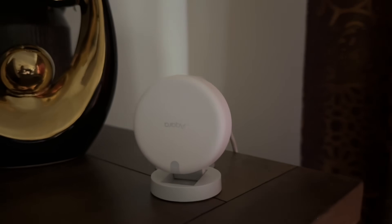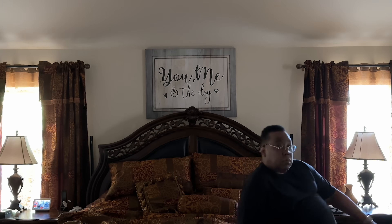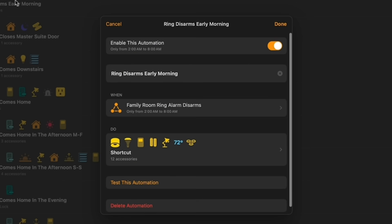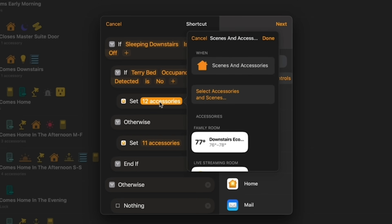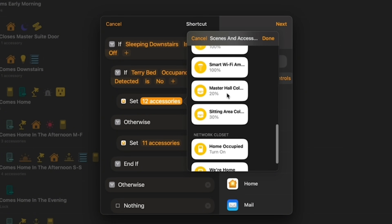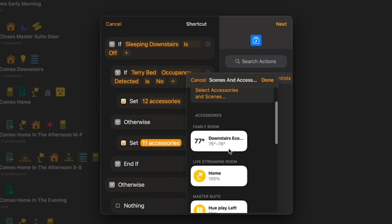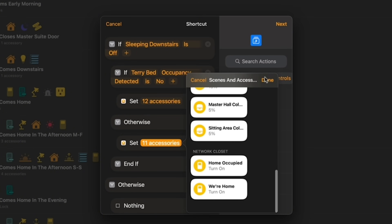Once she opens the bedroom door to head downstairs with the dogs, a contact sensor on that bedroom door turns off those same lights and turns on the lights in the hallway and downstairs. As a bonus, he's using an Aqara FP2 presence sensor with zones configured for each side of the bed. He added a condition to the first automation that says if he's not in bed — in case he's already gotten up or is out of town — the automation will make those bedroom lights brighter for his wife since he's not there trying to sleep.